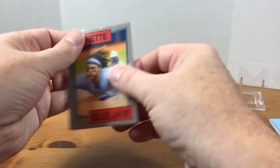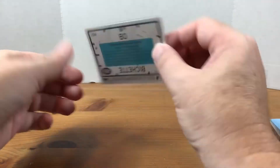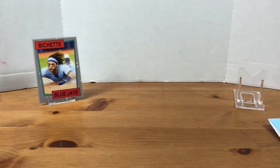These are kind of similar to a paper stock card. It's not really glossy.